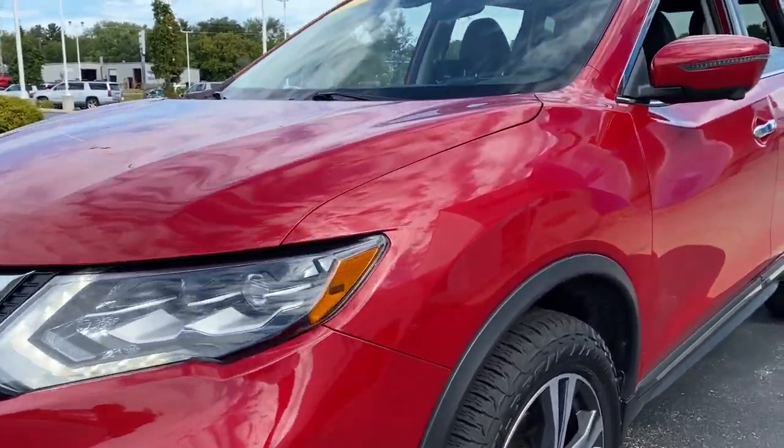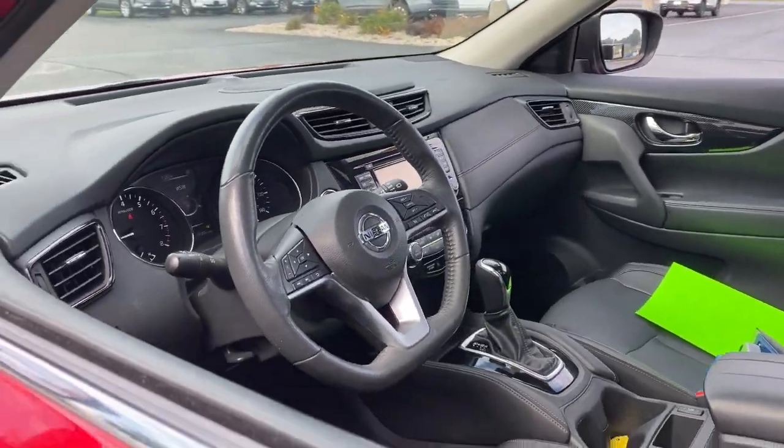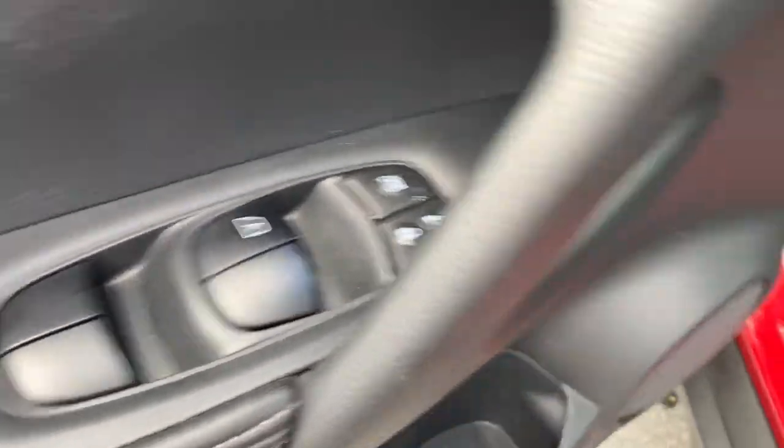This feature-rich Rogue adds confidence and convenience to everyday life. Standard driver assist safety tech, large cargo capacity, and spacious seating have your back wherever the road may lead.